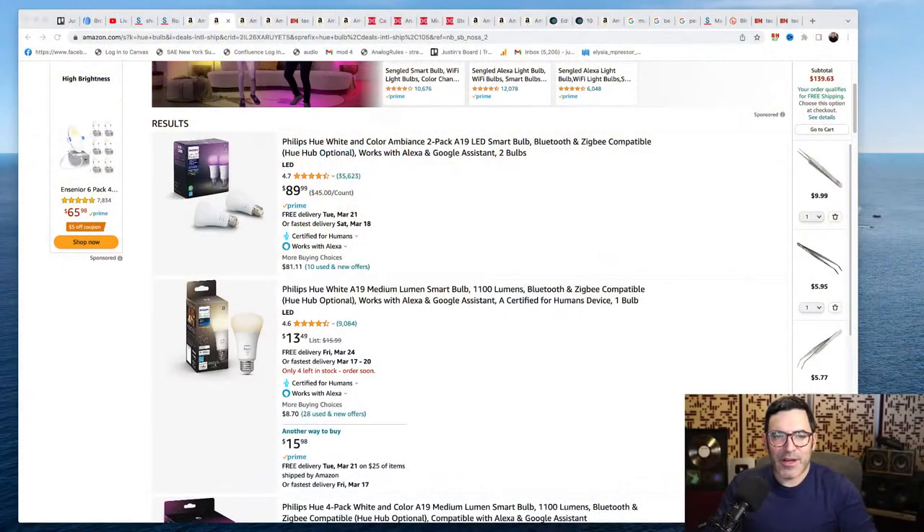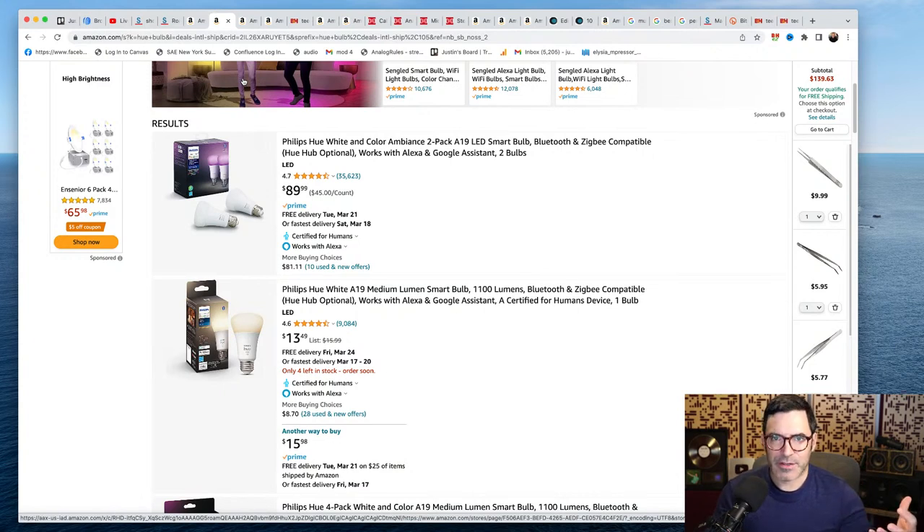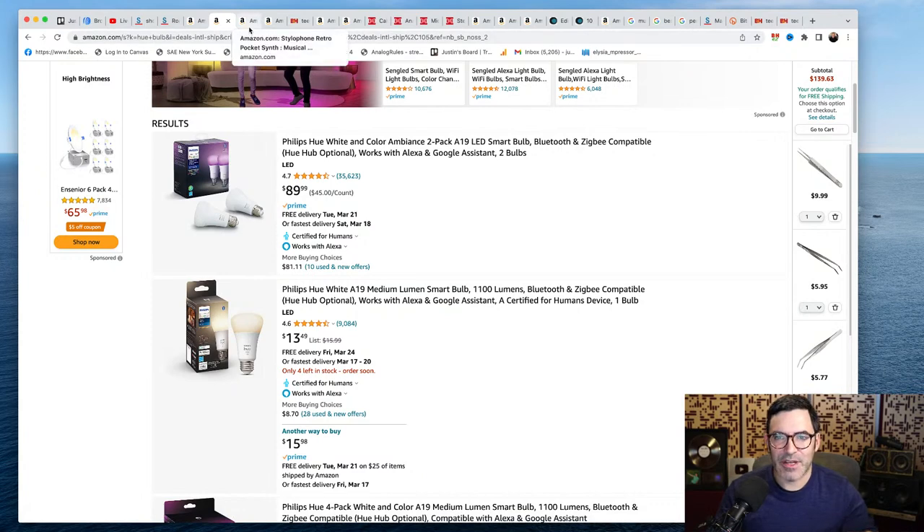Lighting and the general studio environment matters more than you think it does. Some of the things on today's list are focused on studio environment because I'm giving you the top 10 weird things your studio needs — not just the obvious ones. You already know you need studio monitors, speaker stands, acoustic treatment, microphones, plugins, and synthesizers. But here are some things that new studios don't invest in, that all of the best studios do invest in, and it makes a big difference.